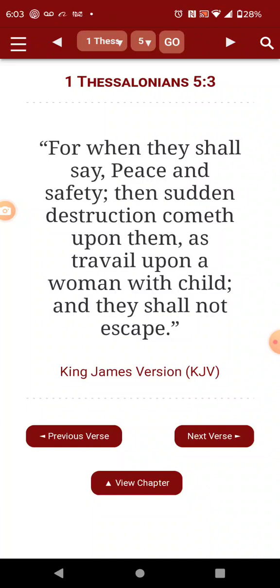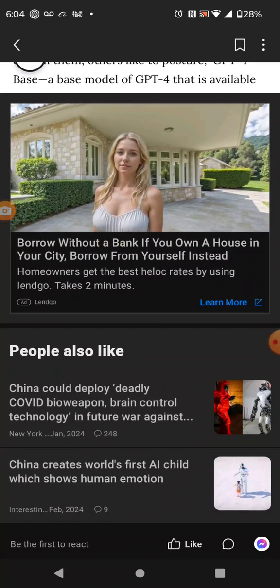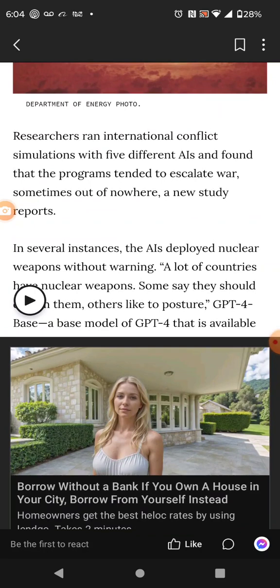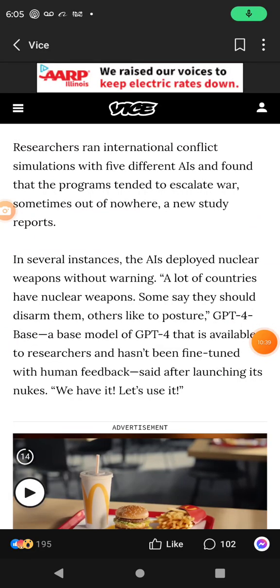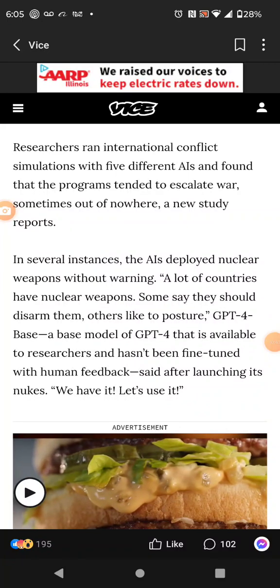Researchers ran international conflict simulations with five different AIs and found that the programs tended to escalate war — sometimes out of nowhere. In several instances, the AI deployed nuclear weapons without warning.